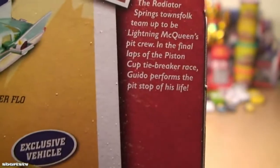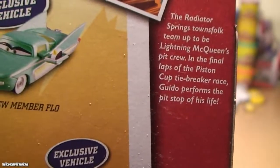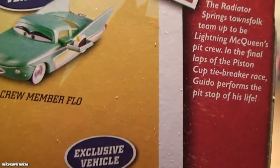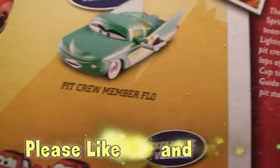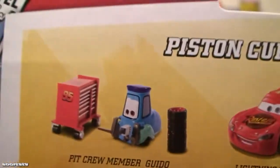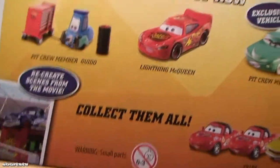The Radiator Springs townsfolk team up to be Lightning McQueen's pit crew in the final laps of the Piston Cup tiebreaker race. Guido performs the pit stop of his life with the exclusive pit crew member Flo. We're unboxing this right now for you — collect them all!